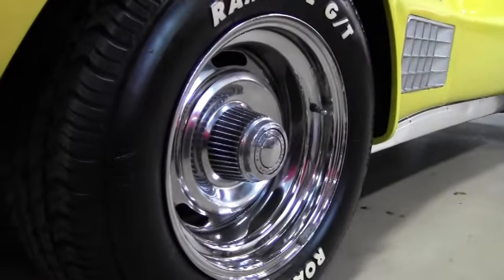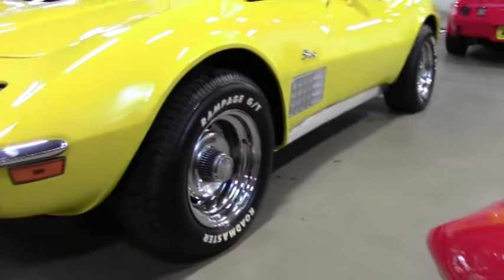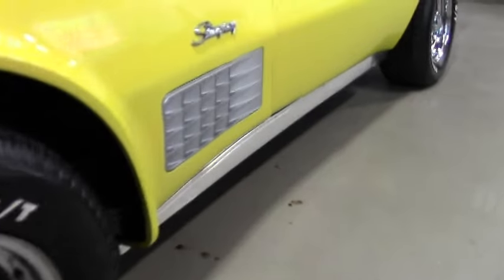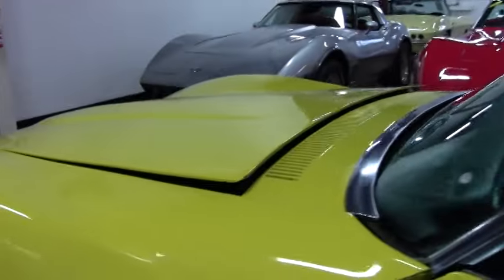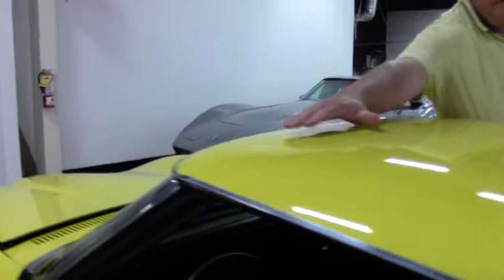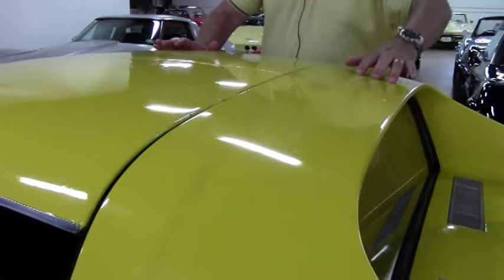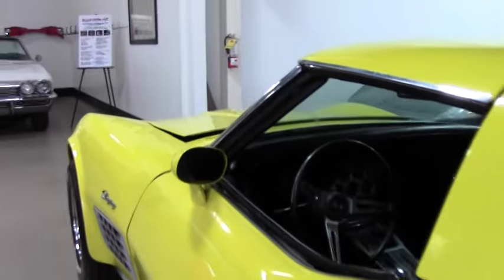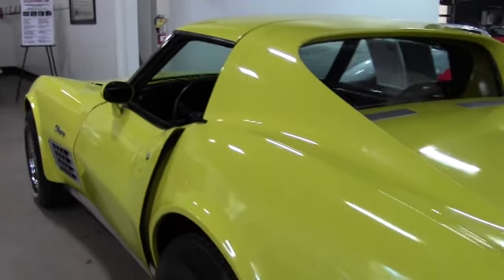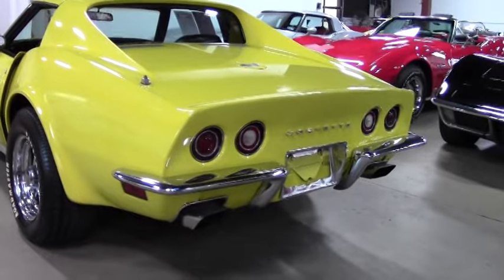There are some issues on the car itself that you'll see up on the T-top. We do have some bubbling up in here and over on the top here. There's orange peel and a little bit of buffing, bubbling up on the top. The chrome is in good condition.